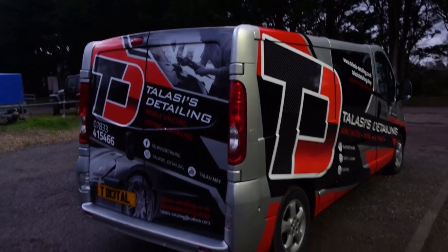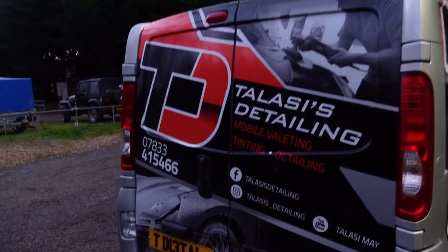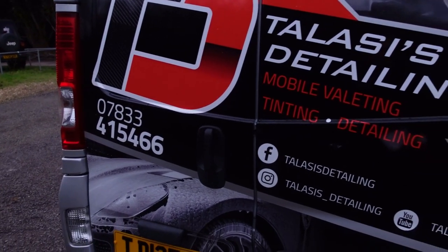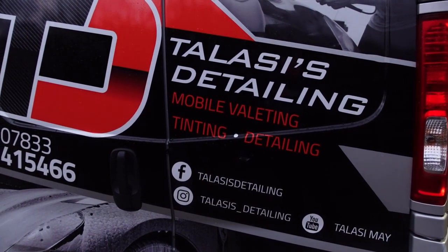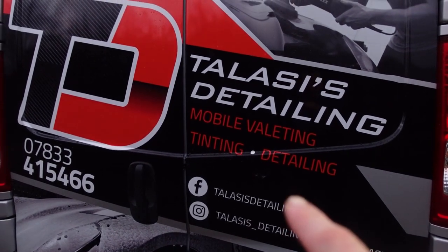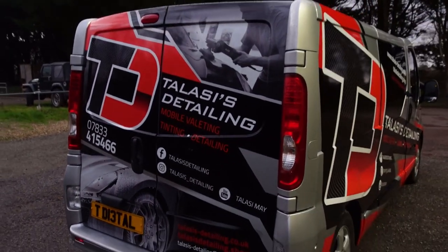So as you can see from the back - say if you're driving up behind - immediately you see the logo, mobile valeting, tinting, detailing, number. And I want you to know there's a couple of things at the minute that I've currently marked off. So just for the time being, for the sake of the video, I've put black electrical tape over certain parts of the van just to block something out.